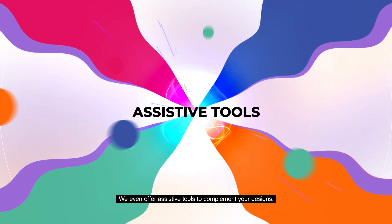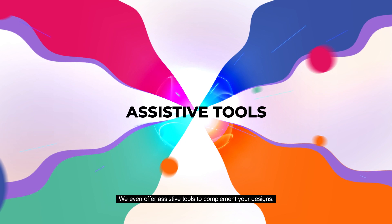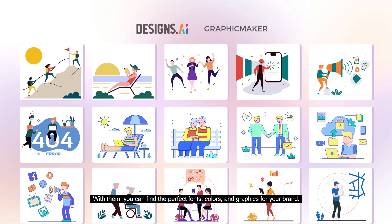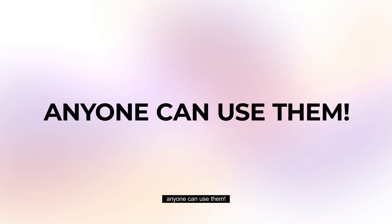We even offer assistive tools to complement your designs. With them, you can find the perfect fonts, colors, and graphics for your brand. They're so easy to use, anyone can use them.